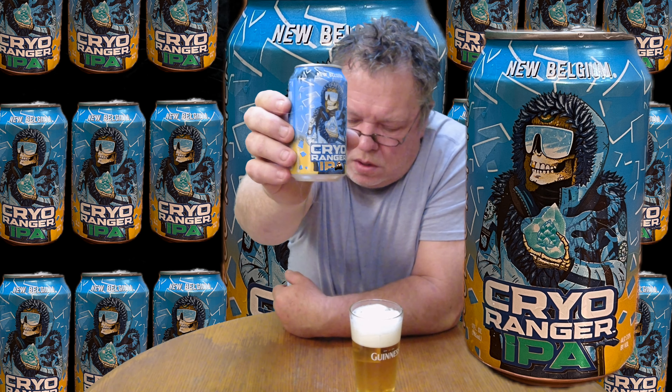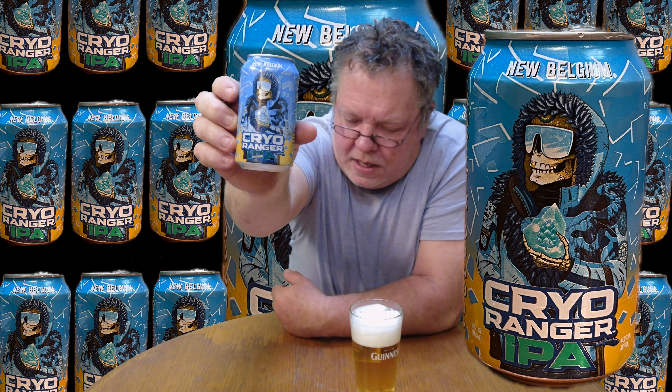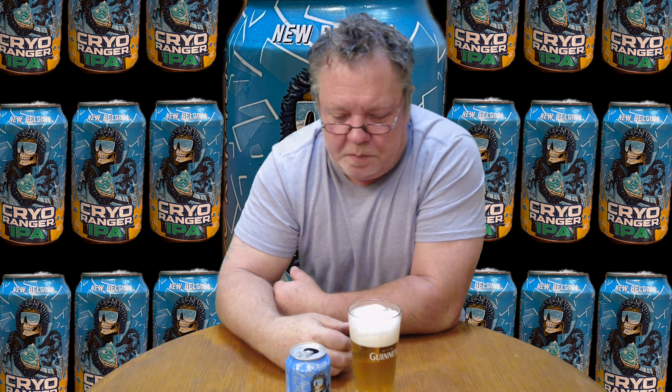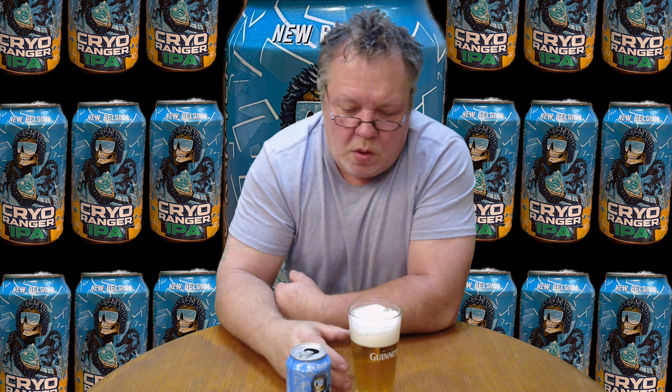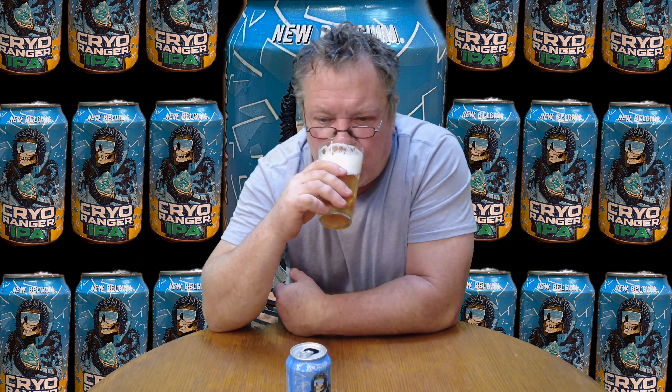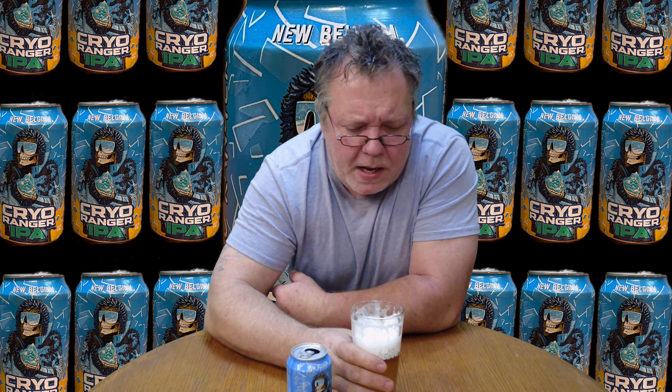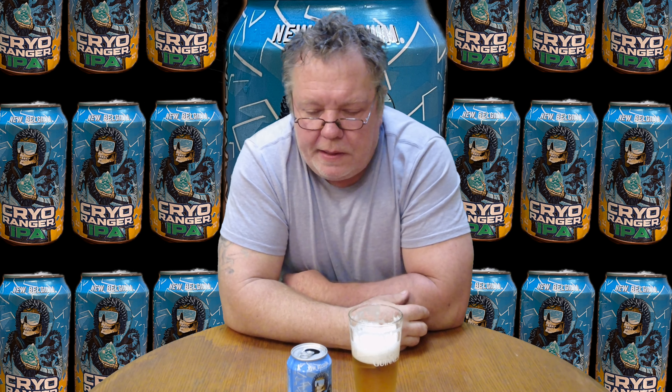Wow, exciting. Great can on it — those guys always come through. It's got like a skeleton on there in a parka, just looking cool. We'll put that up on the timeline zoomed in. Just wonderful.